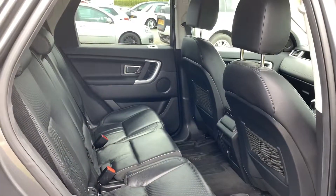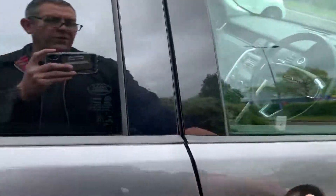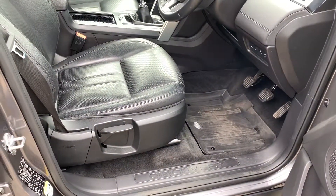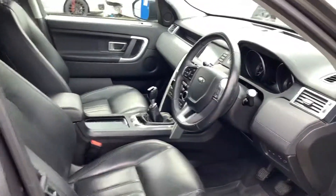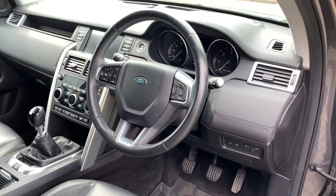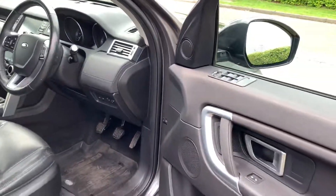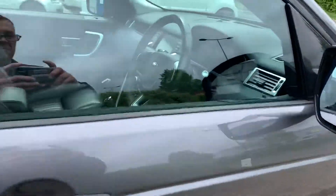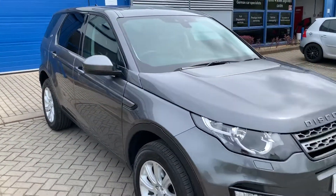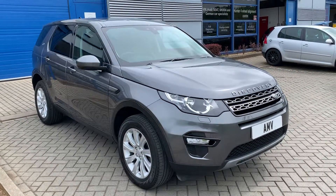We do do finance and various other options. It has got the Land Rover proper rubber mats in there — really good and very durable. Cruise control of course, and lane change assist. It's pretty much got most things you need. That completes the video of our Land Rover Discovery Sport — many thanks for watching.